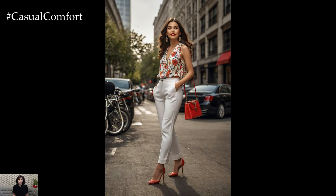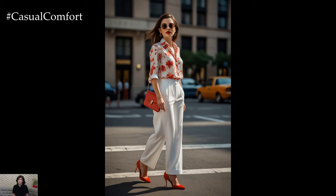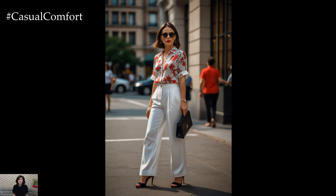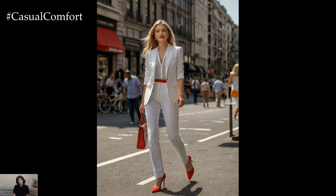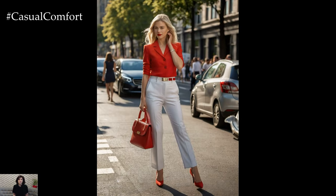In conclusion, white and red business outfit ideas offer a plethora of options to create stylish and professional looks suitable for any workplace setting. Whether you prefer classic power suits, sophisticated dresses, or mix-and-match separates, incorporating white and red into your wardrobe can elevate your professional style and leave a lasting impression. With the right combination of colors, fabrics, and accessories, you can confidently showcase your personal style while exuding professionalism in the workplace.